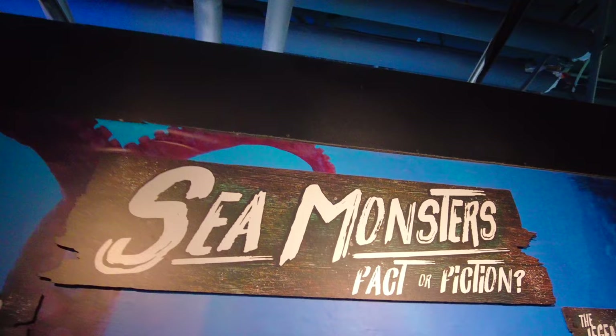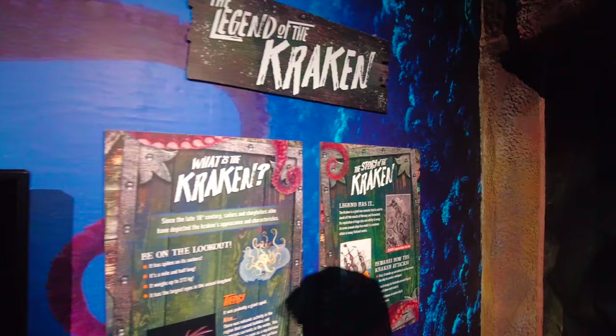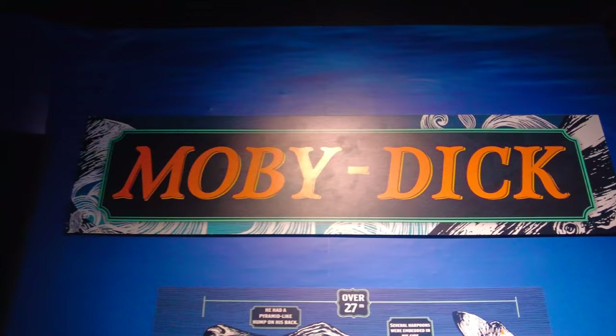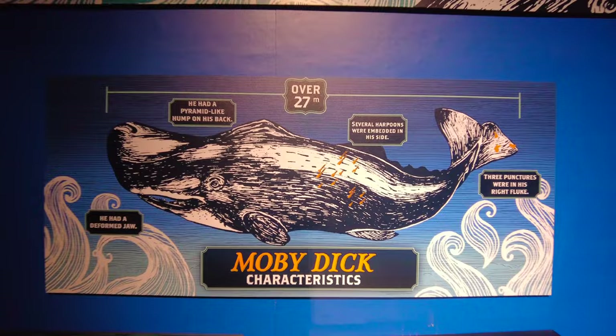Here's a bit of history on the Fiji Mermaid — one of my favourites. It says in the 19th century the Fiji Mermaid was believed to be a real mummified mermaid discovered in the South Pacific. Another mythical creature is the Kraken, although I think that's based a little bit in truth with some of the giant squids that are actually out there. There's also a little display on Herman Melville's Moby Dick — described as having a pyramid-like hump on his back, a deformed jaw, over 27 meters in length, and apparently several harpoons embedded in his side.